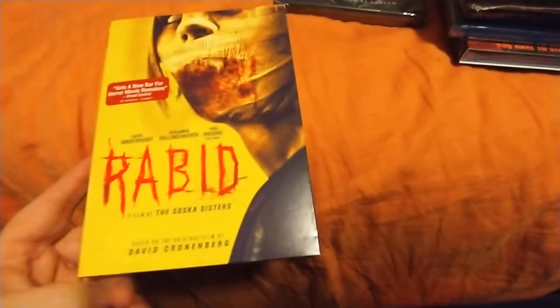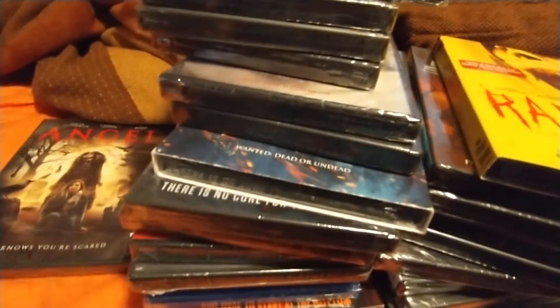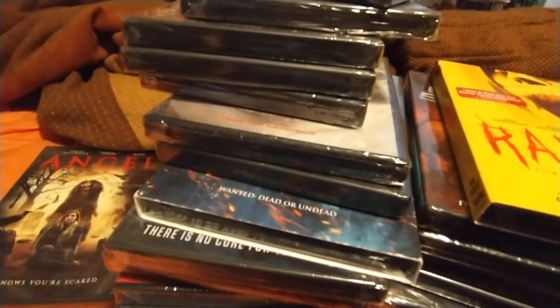Grabbed a bunch this time. This is a cool find — Rabid, the remake, and it's supposed to be pretty good. That's it — I think around 30. Big haul this time. Thanks for watching, leave some comments on what you find or if there's anything I found that you didn't. Until then, see you next time.